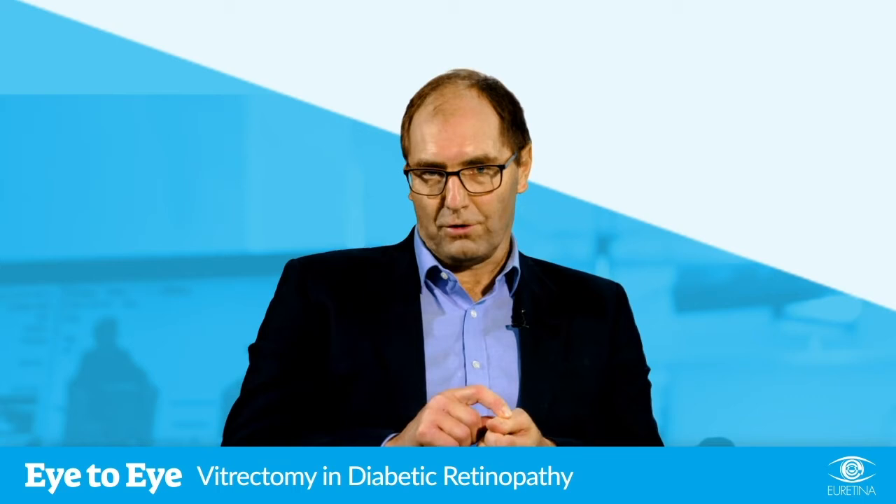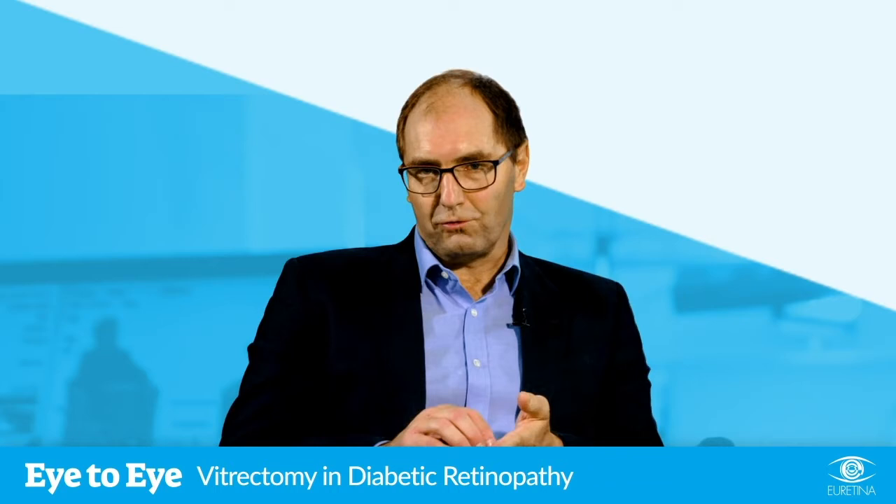An important point is that the growth is a biochemically driven process which you can alter with either an anti-VEGF drug or with laser, but the pulling — which results in the problems from proliferative diabetic retinopathy — is a mechanical process, and drugs don't treat mechanical problems.